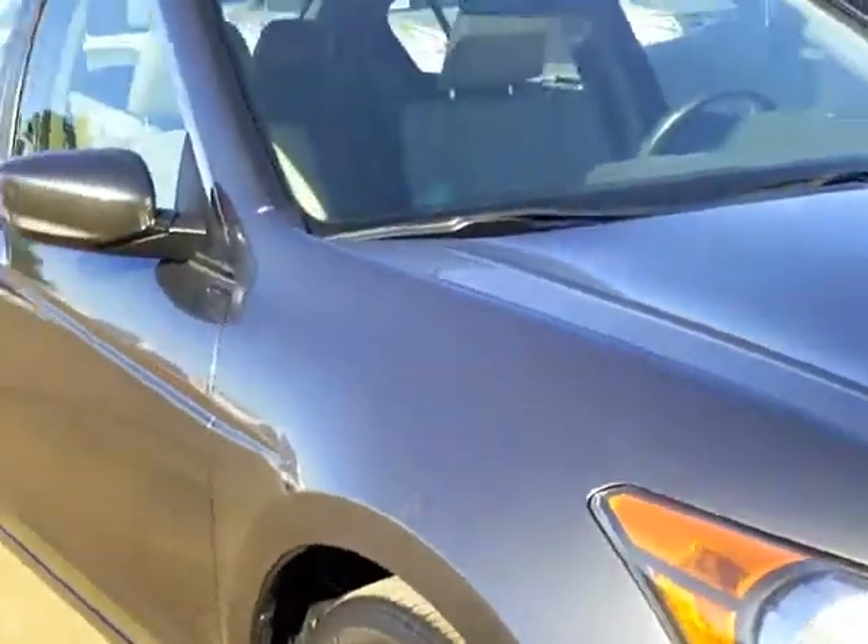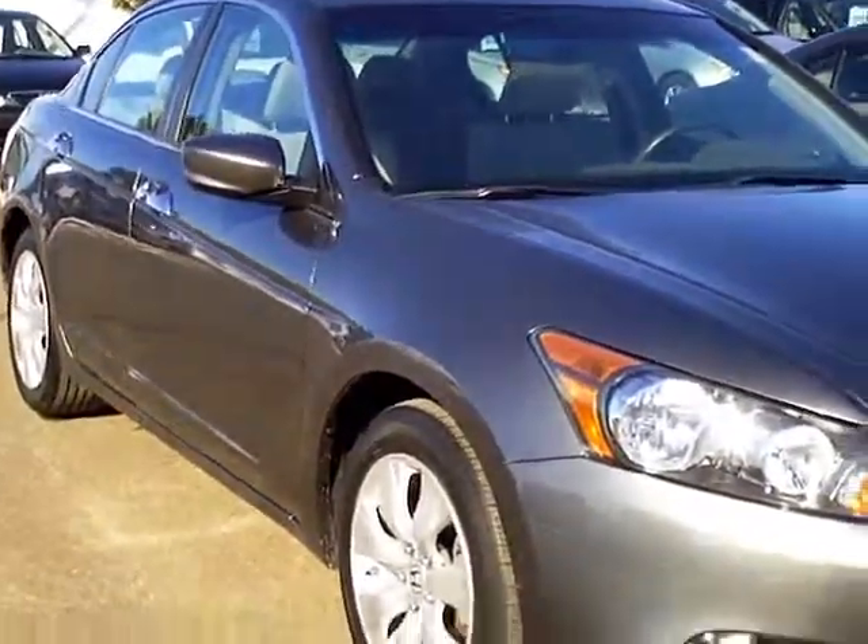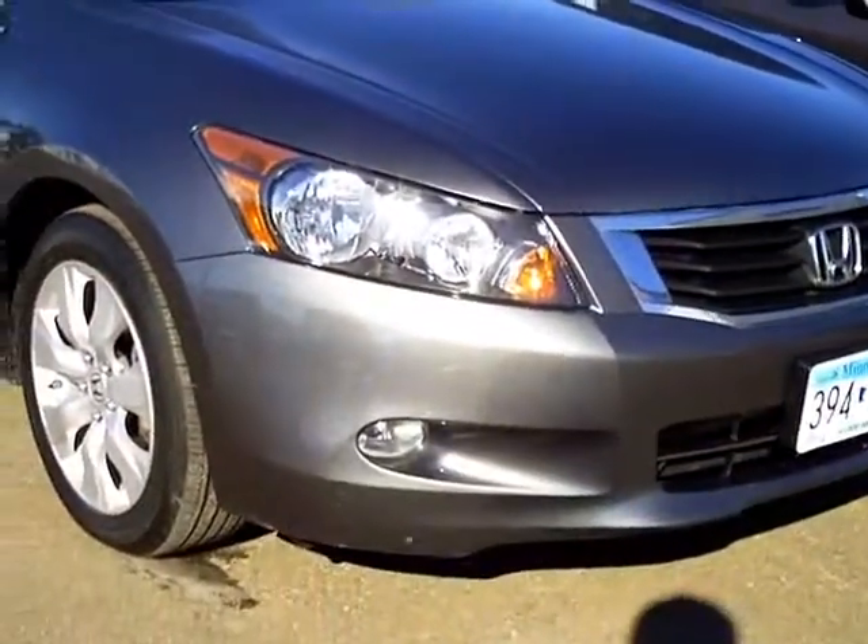There's one small scrape in the front bumper that looks like it might even buff out — that's pretty minor. It's a little blemish on the front, scraped through on the plastic, but a little touch-up paint would fix that. We show you everything good and bad about the car, so when you come see it in person there are no surprises.